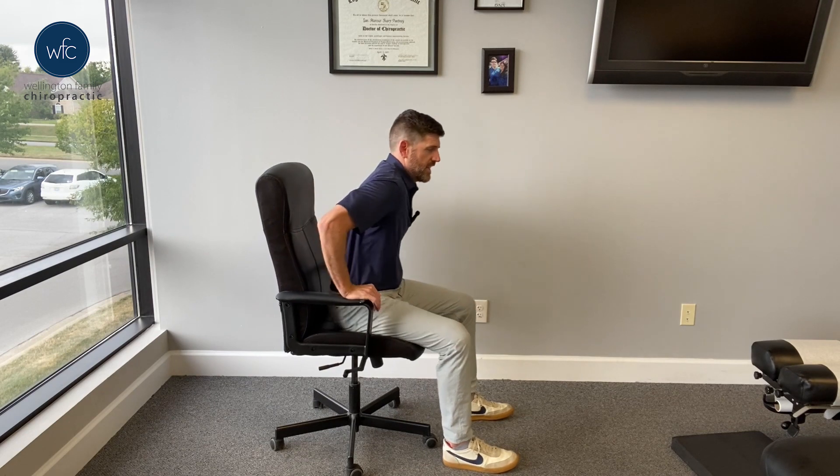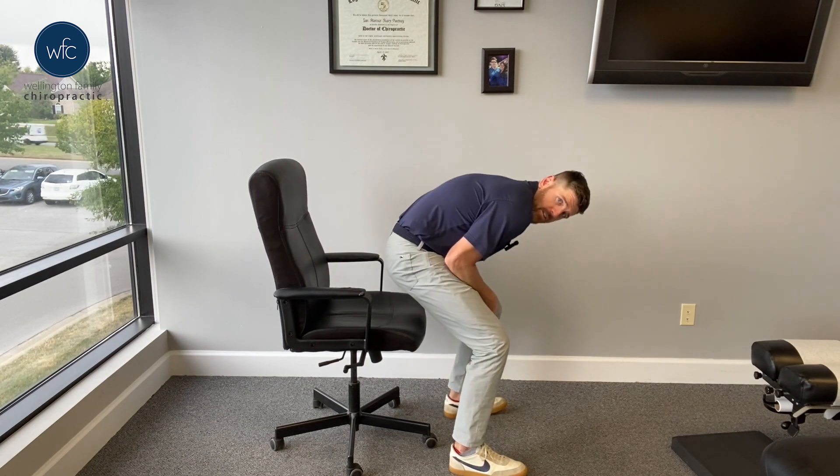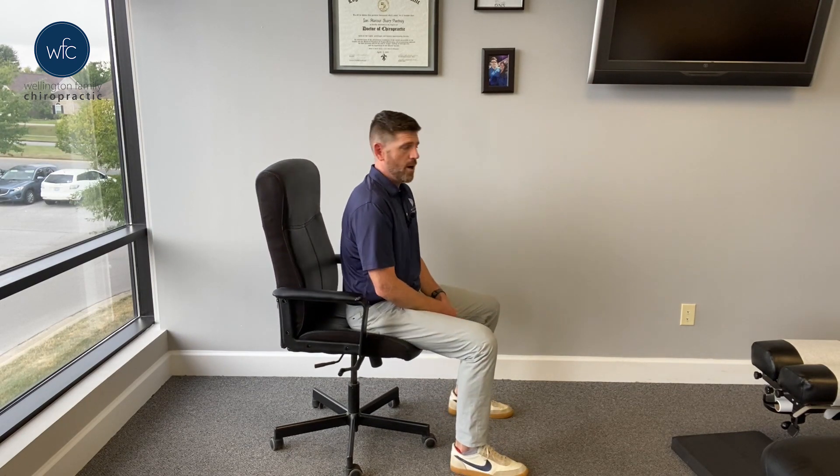Slide to the edge of the chair so your butt's on the edge. Spread your feet apart. You can use the armrest to push yourself up, or you can just lean forward — but you've got to keep your spine neutral. Where people run into issues is they round and do this motion, just kind of throwing themselves up. That's not a great way to do it.